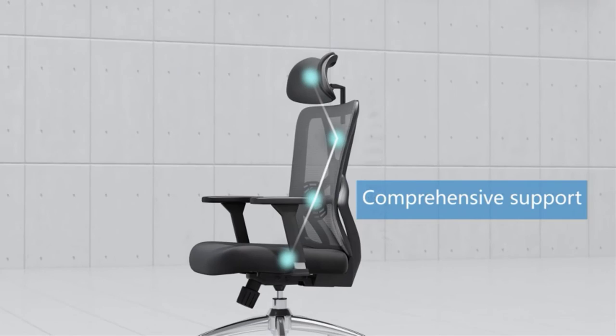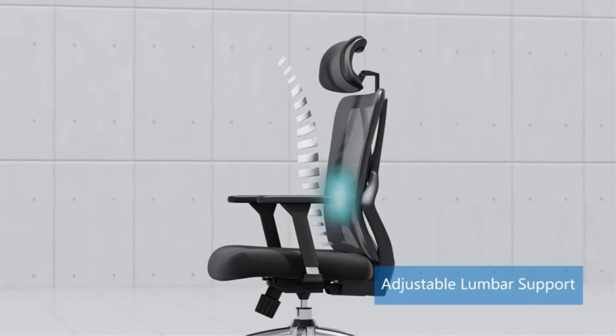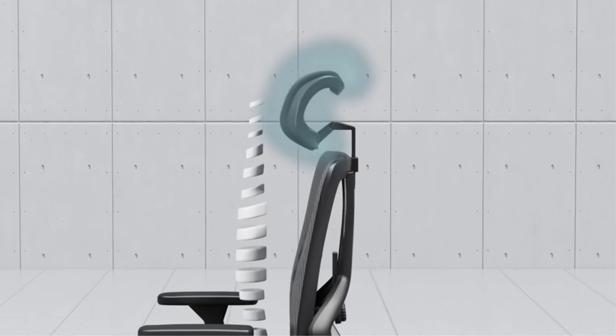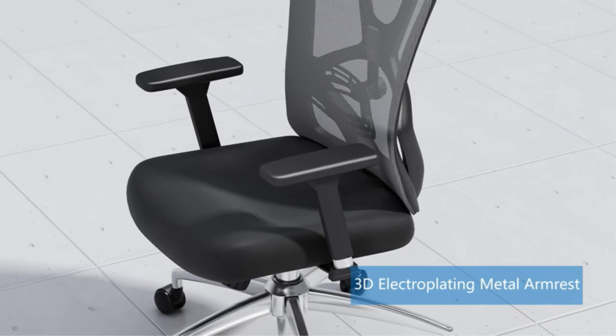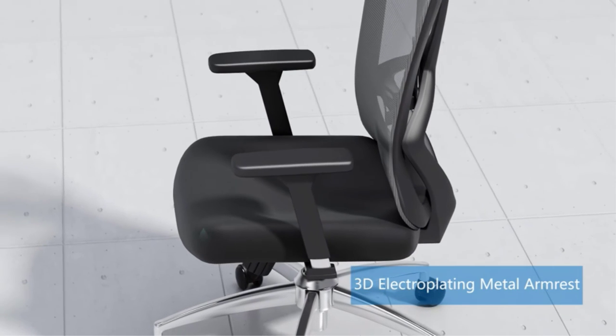Assembling the entire chair takes only a few minutes. Pros: adjustable lumbar support and 3D adjustable armrest, comfortable mesh seat, and easy to put together. Cons: average build quality, and the lumbar support has no padding.